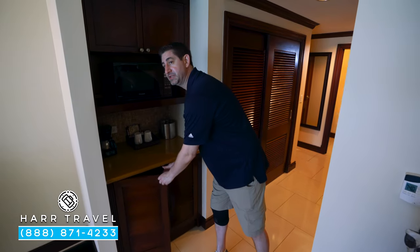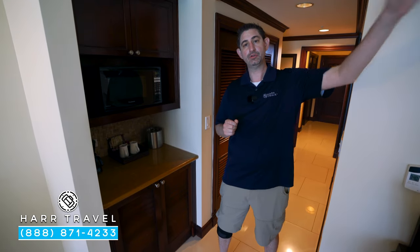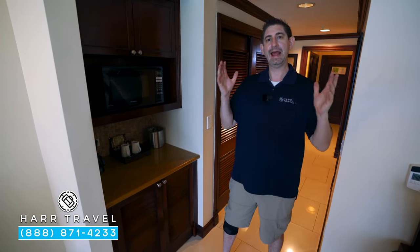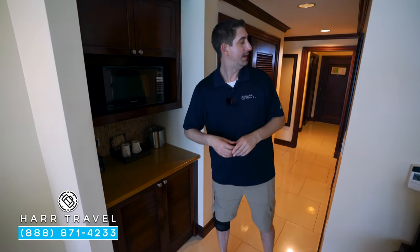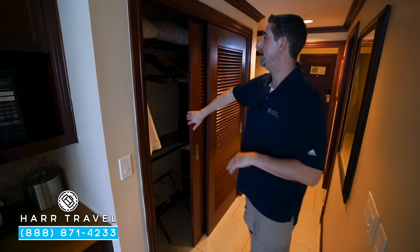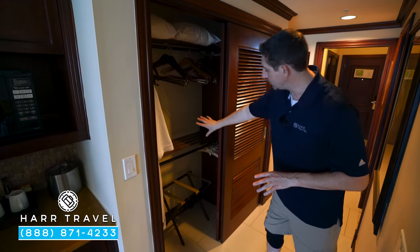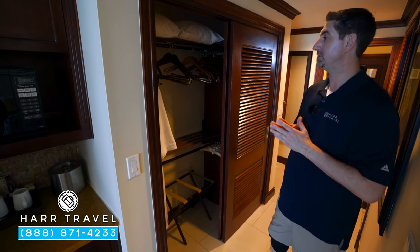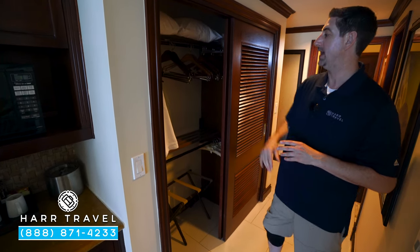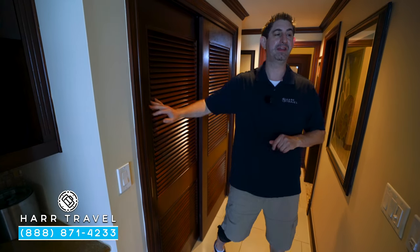This is a concierge-level room, meaning you're going to have concierge services throughout your stay. There's actually a concierge lounge over in the Caribbean Village — it's just an elevated level of service. As we head back, there's the first set of storage: an iron, ironing board, extra pillows, hanging storage, and storage down below. And because it's a concierge-level suite, you're also going to have your robes — I love that they even have the tiny ones for the kids.